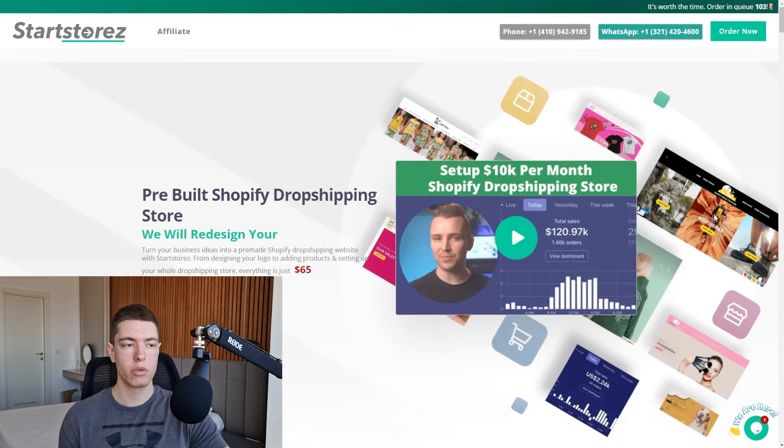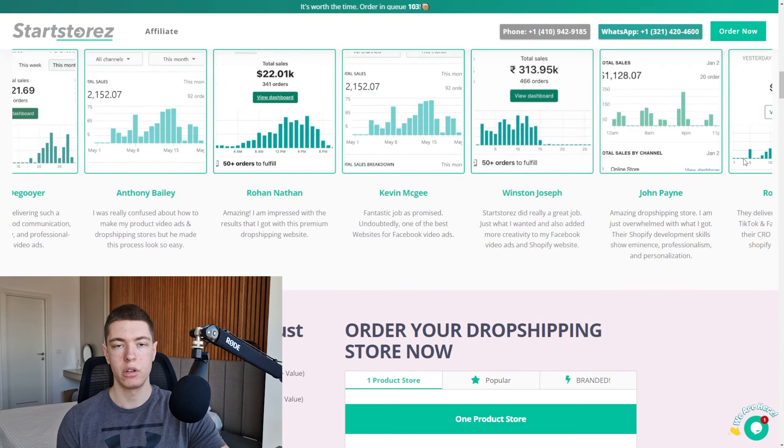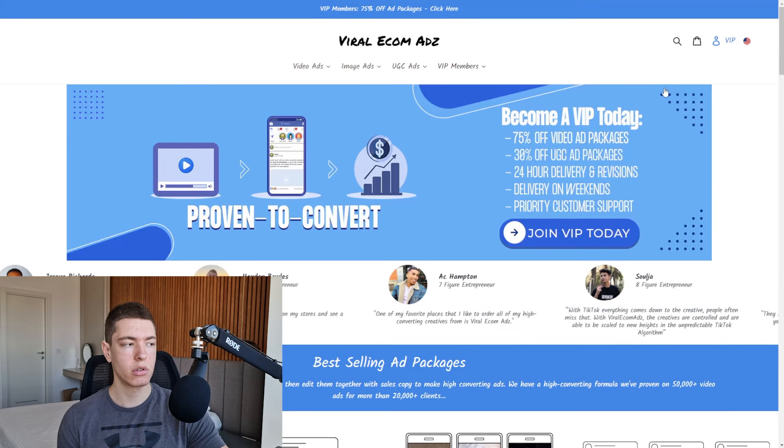Now that we have the product picked out, we're going to need to get a store done for it. For the store, as always, we're going to be using Star Stores. In case you're not familiar, it's a service that builds stores for you — you just order and tell them what product you want. You can use code marco10 to save 10% off. I'm going to order a store from them and I'll be right back.